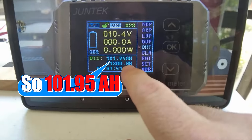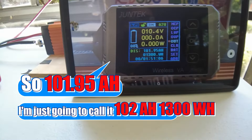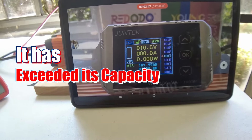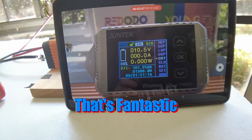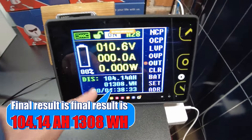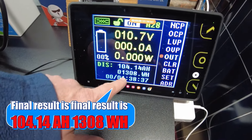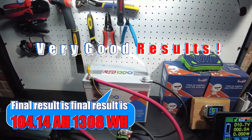So 101.95 — I'm just going to call it 102. 1,300 watt hours. So it has exceeded its capacity. That's fantastic. Final result is 104.14 amp hours, 1,308 watt hours. Very good result.